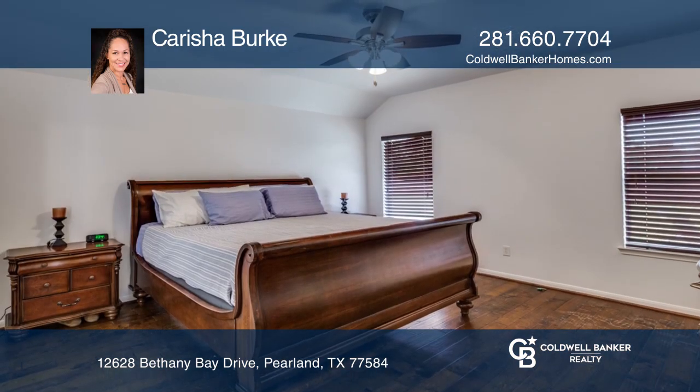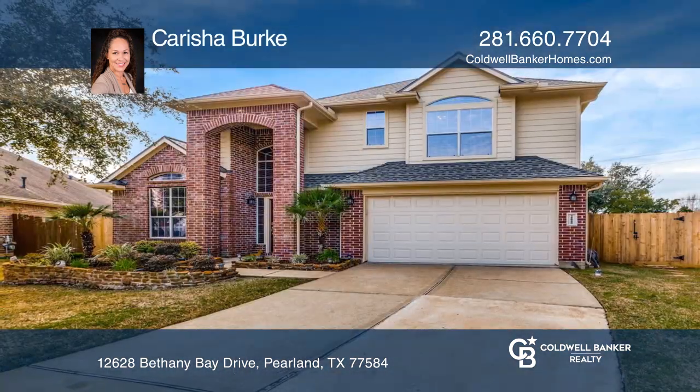Shadow Creek offers lots of beautiful lakes and trails. Schedule a showing with Carisha Burke today.